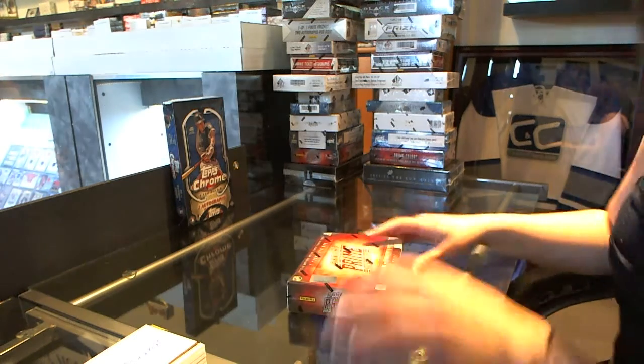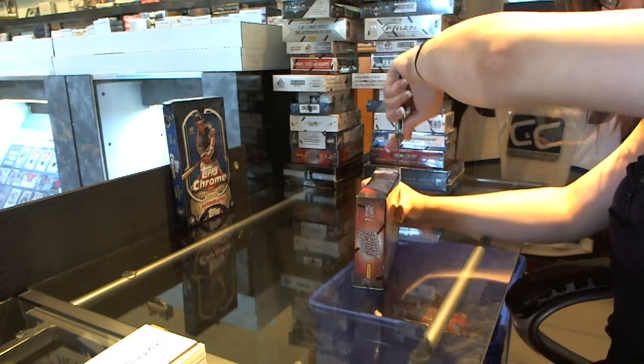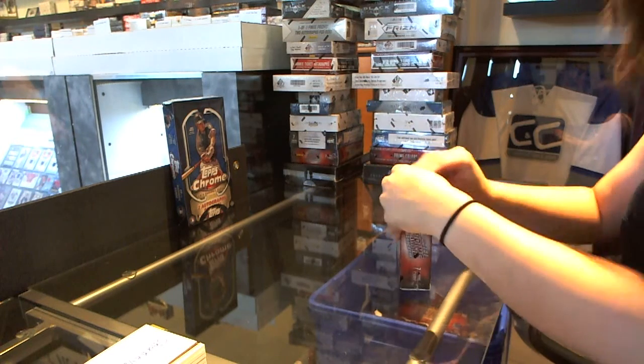All right, Jakey's box of 13-14 Prime, number three. Got a lot of pressure here, Ashley. Pressure is on, Ash. Thanks, guys.